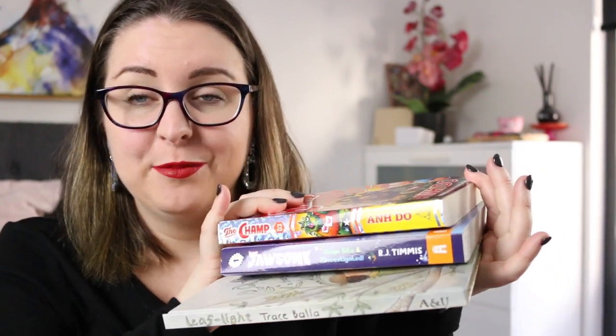Hi everyone, my name is Steph, this is Little Bookish Teacher, and today I'm going to be sharing some recent release kids books from Allen and Unwin. These books were all sent to me for review and I'm really excited to share them with you. There are two junior fiction titles and a graphic novel picture book, which I might start with because it's a really beautiful one.